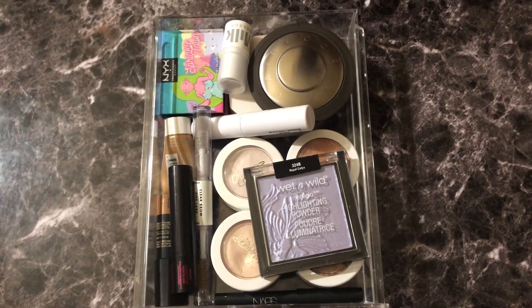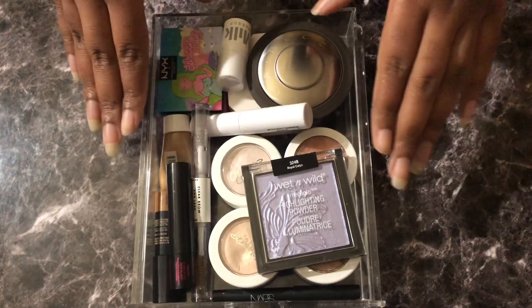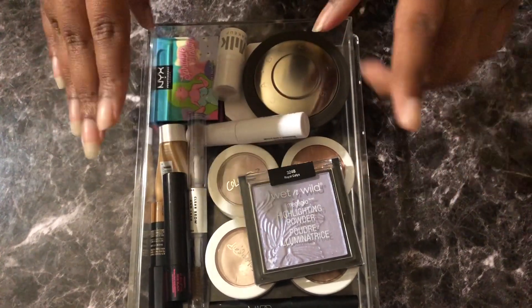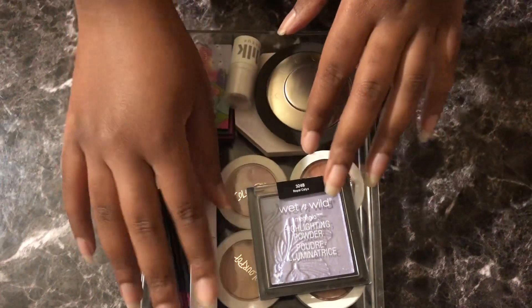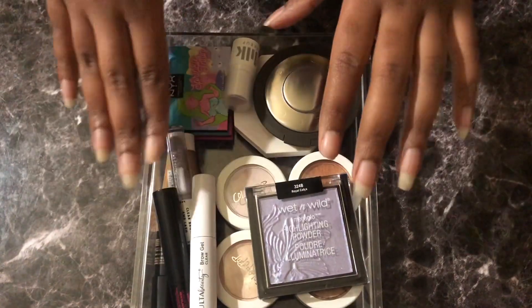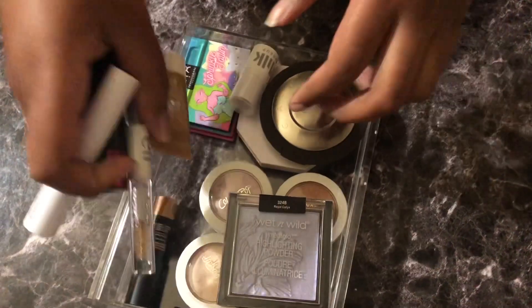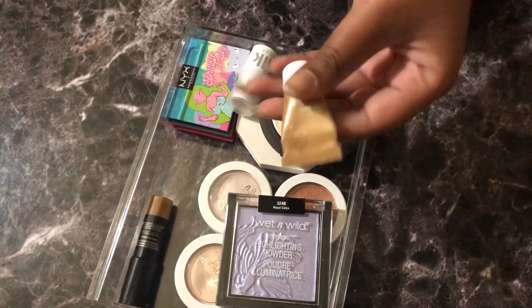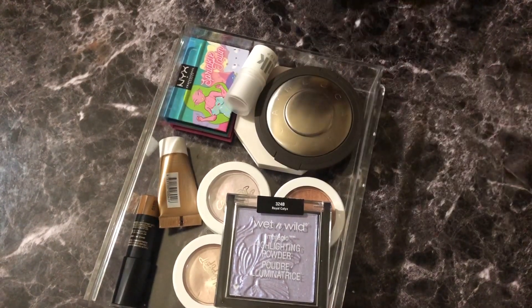Hello and welcome back to another video. This is another part of my visual inventory and today we're doing highlights. There's a whole bunch of other stuff in here that I just put in, but the rest of this is highlights. I have sample highlights and full-size highlights, so let's get into it.